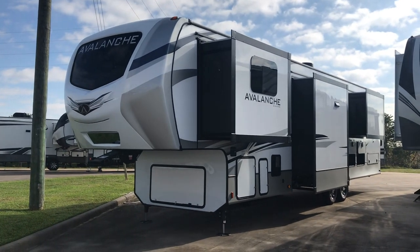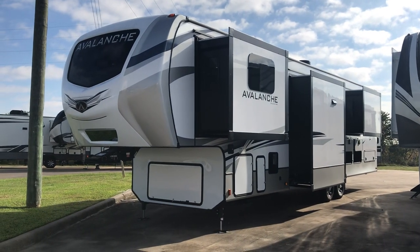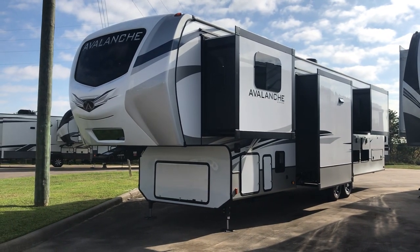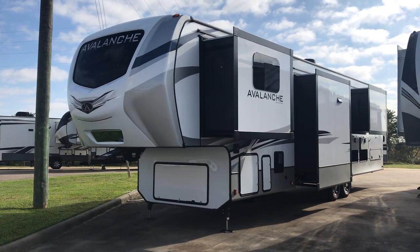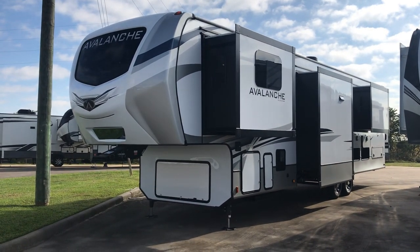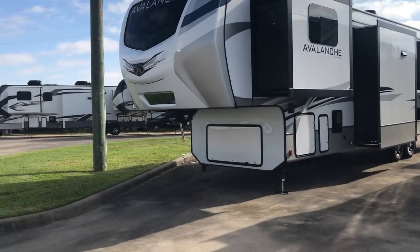There it is folks - the beautiful Keystone Avalanche, a 2022 382 FL. FL stands for front living. It's a luxury fifth wheel. We're going to look at some of the key features on the outside and then take a look at the beautiful floor plan, decor, and features on the inside.